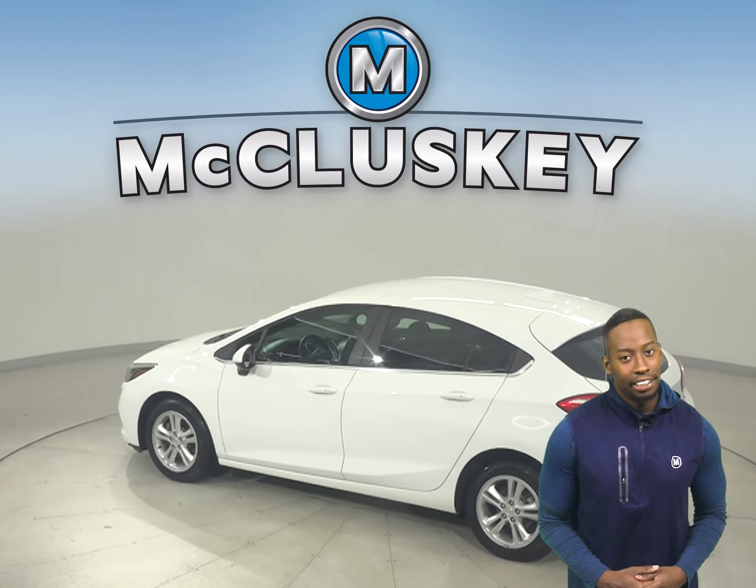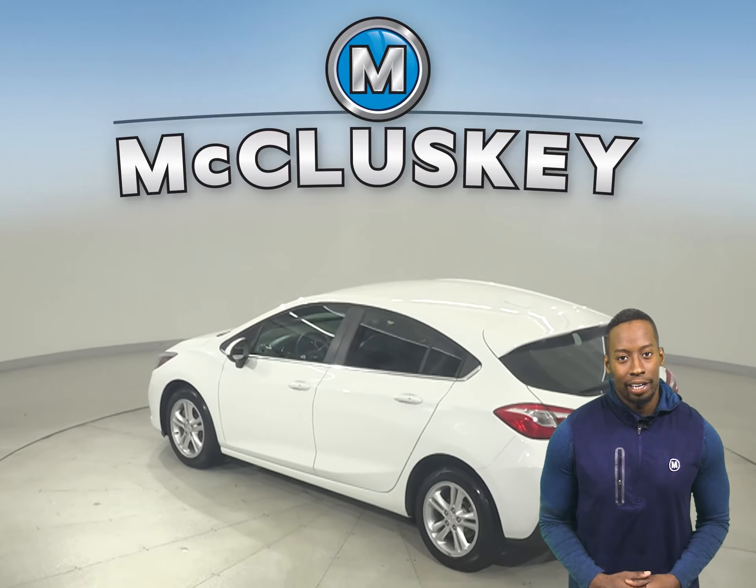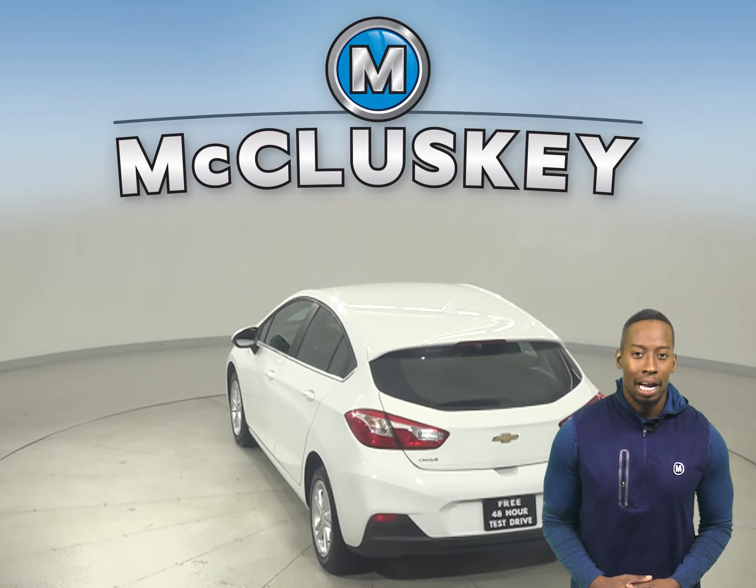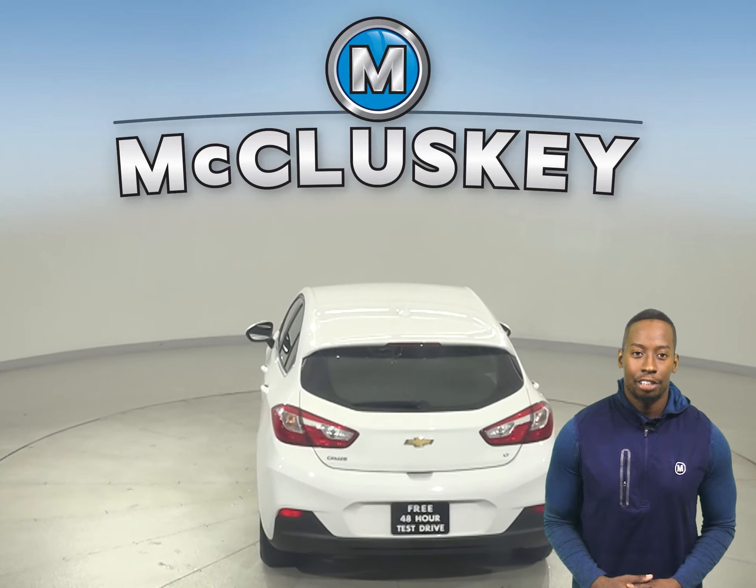There are heated front seats, a security system, AM-FM radio and XM available radio. This Cruze has a backup camera, remote start and even traction control.